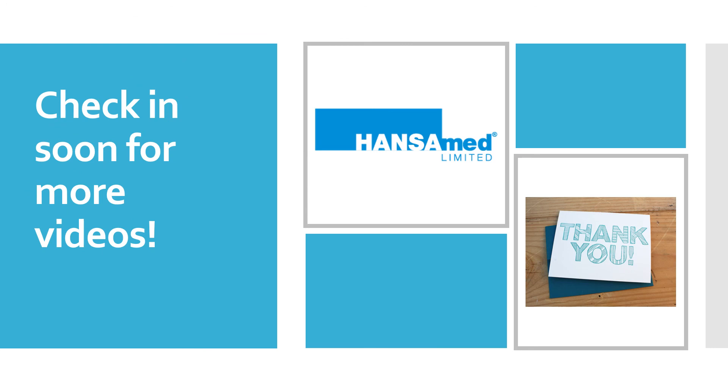That's all for today. Thank you all for listening. We hope you learned something new. Please check in soon for more educational videos brought to you by Handsome Unlimited.